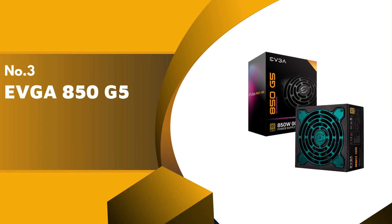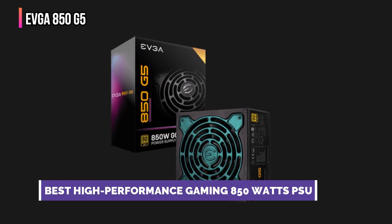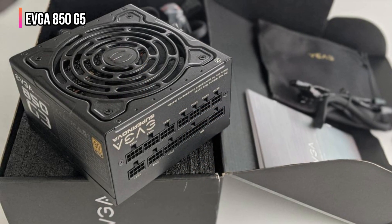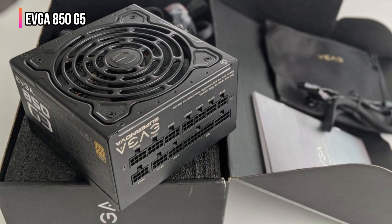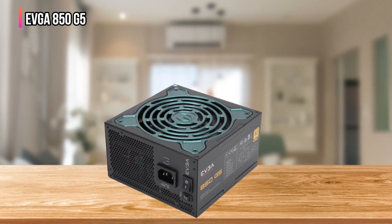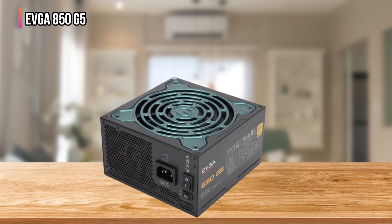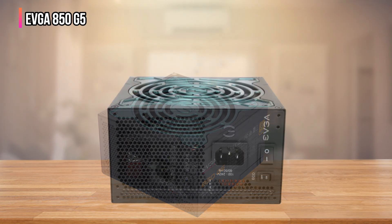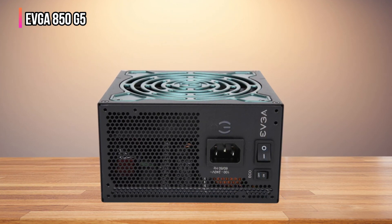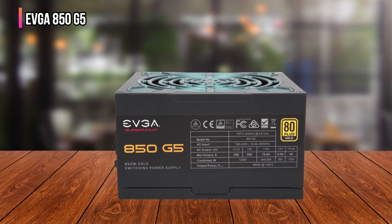The third product on our list is the EVGA 850 G5. The EVGA 850-watt power supply integrates unparalleled efficiency, modular cabling, and silent operation. Boasting an 80 Plus Gold certification, it achieves up to 91% efficiency under typical loads, facilitating significant energy savings and reduced heat output. Its fully modular design not only keeps builds clutter-free but also enhances airflow, optimizing the internal environment of PC cases. Its fan is only operational during heavier loads, keeping it quiet during everyday use.